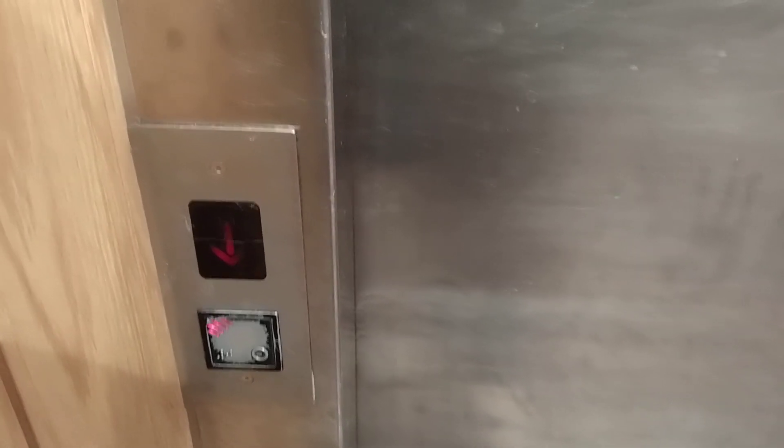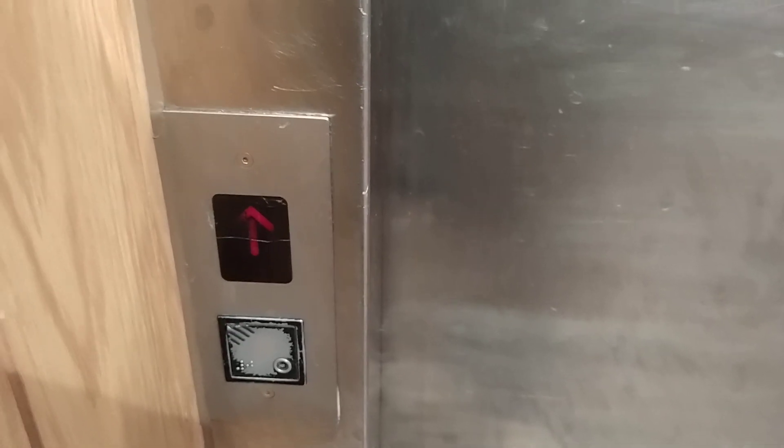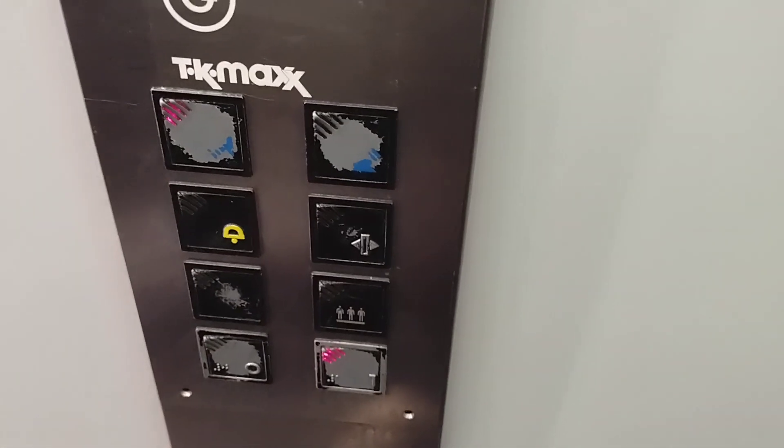Here is the lift at TK Maxx slash Hobbycraft in Pearly Way. It's just a cheap generic lift. It's here, Daddy. We're going to go up to one.